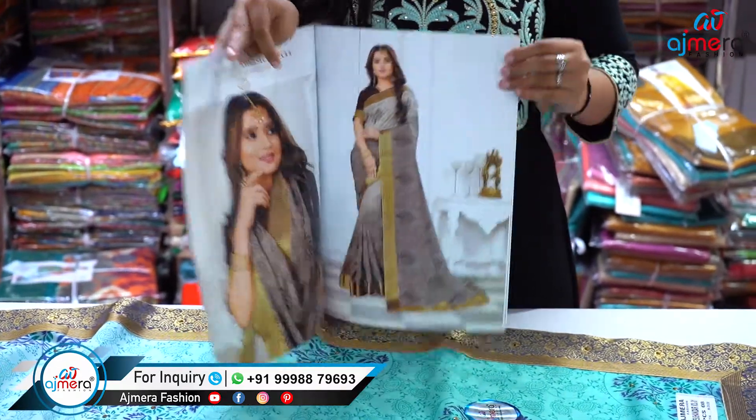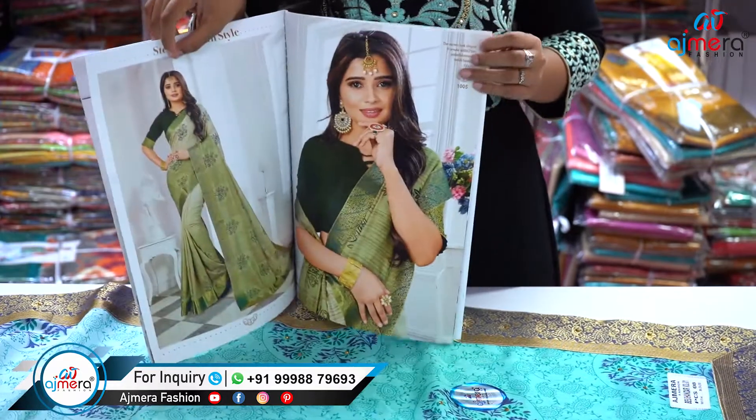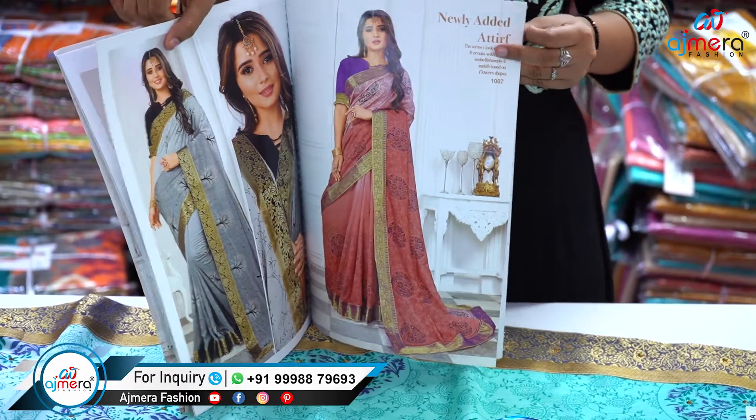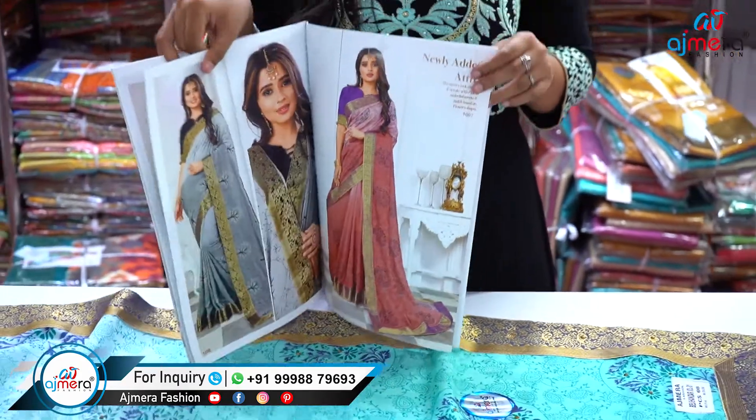Here is the catalog — isn't this a beautiful collection? All designs are beautiful, all color combinations are beautiful, and the main center of attraction is the border of these sarees. It has a really heavy border giving a great impact to the saree.